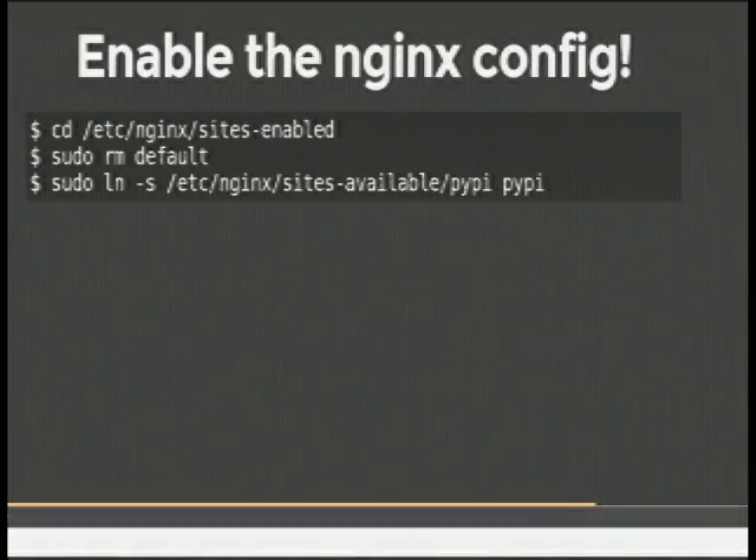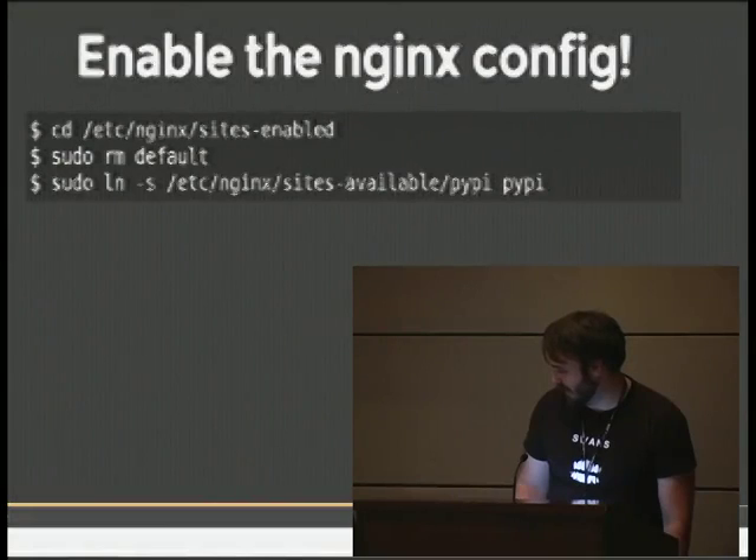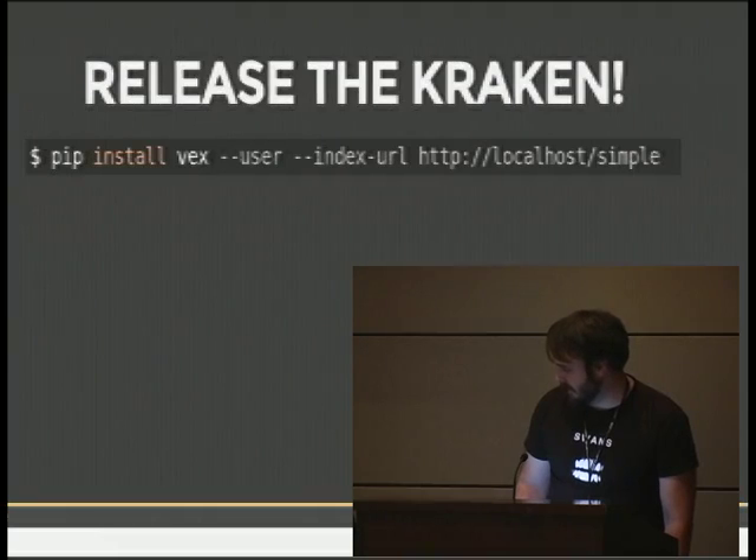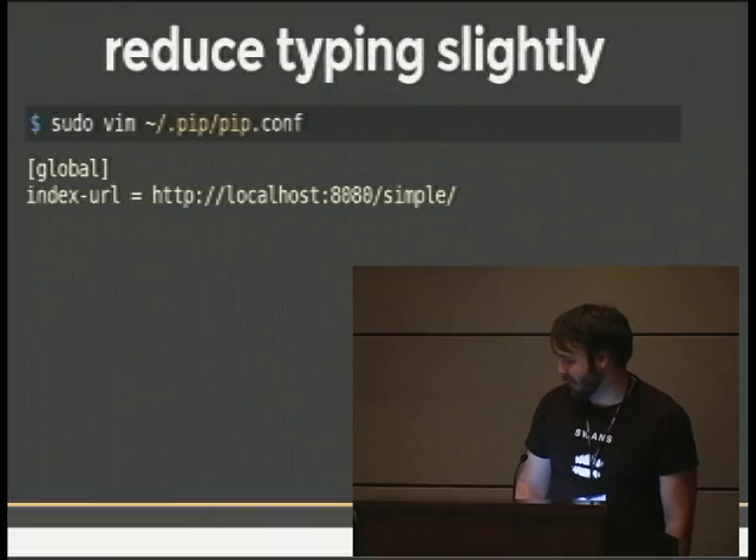Then we want to enable it. We can do a symlink — this is just Debian stuff, you can do it more simply — and reload the config to make sure it takes effect. Then you can actually try it with pip, manually specifying the index URL to point to my local host server that I'm running.